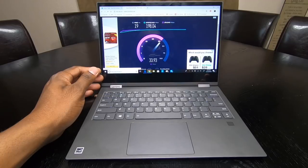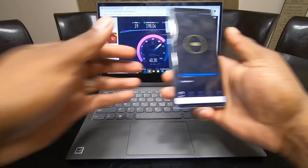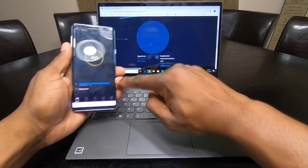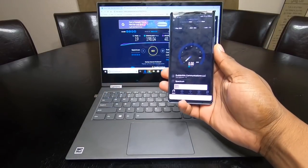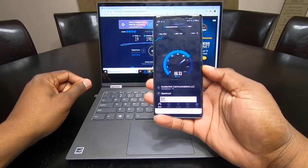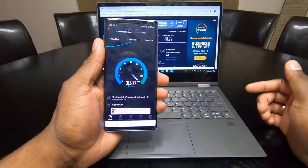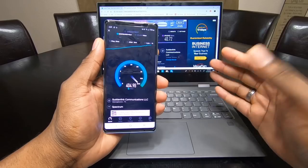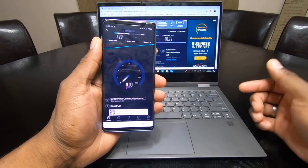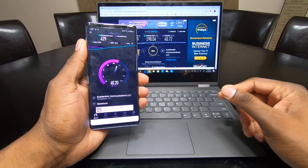I grabbed my Note 8 to do a speed test and found the same Suddenlink server to compare. And you can see — it's just so much better on other devices. It's unreal how much slower this laptop is over Wi-Fi. I scored double on the Note 8, though the upload speeds are the same.